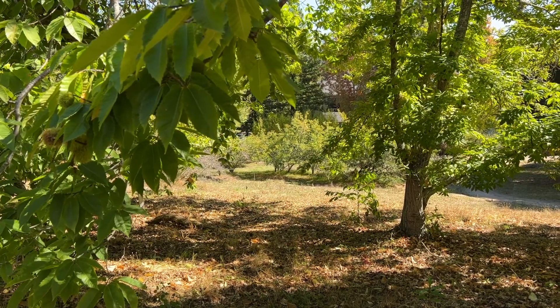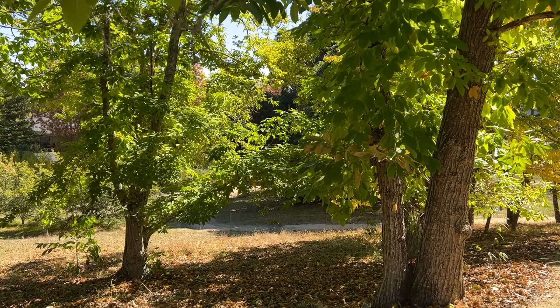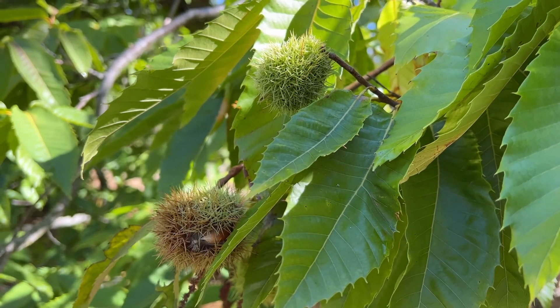I adore trees and there are so many beautiful ones here. This is a chestnut. It looks like he developed a hybrid from European, Japanese, and Chinese species to increase their resistance to blight — it was created to be more hardy.